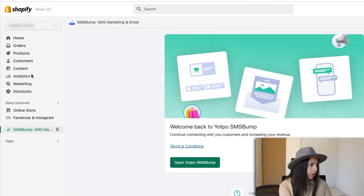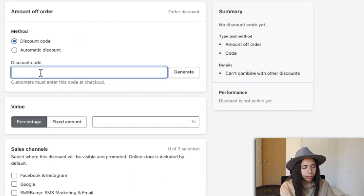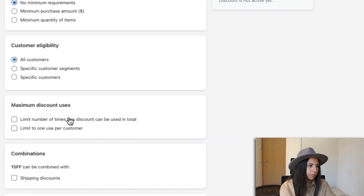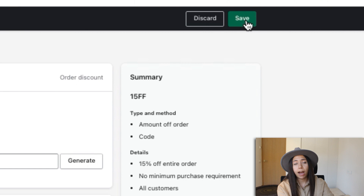Now let's set up the discount codes on Shopify, which is super easy. Go to Discounts, create a discount, and select order discount. The first code is 15FF with 15% off — no minimum requirements, limit to one use per customer, can be combined with shipping discounts, then set it to active. Do the same for 20FF. That's pretty much it — both discount codes are set up and ready to go.